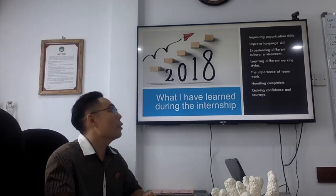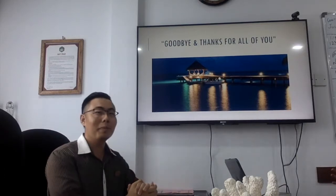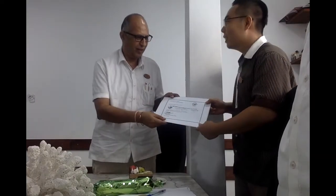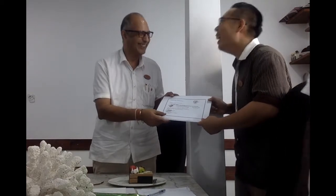Thank you everyone, it's time to say goodbye. All the best — and when you own a hotel one day, let me know and I'll come stay! Just give me good rates.